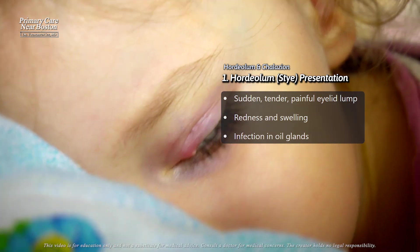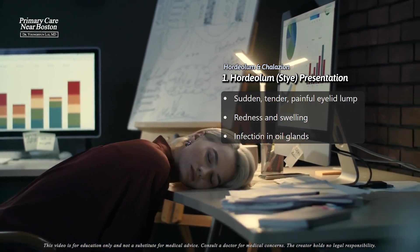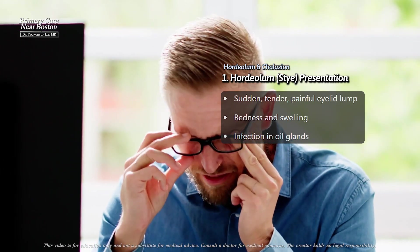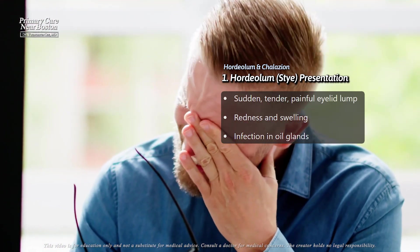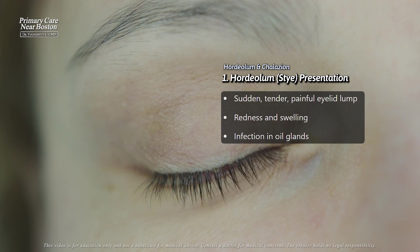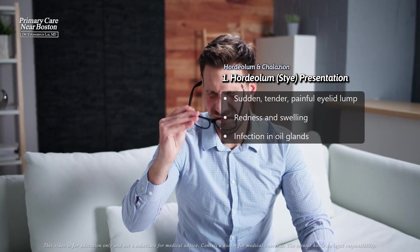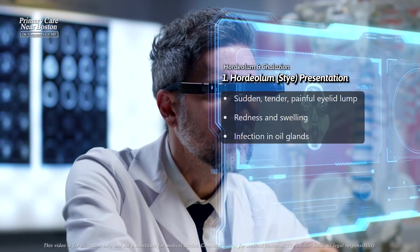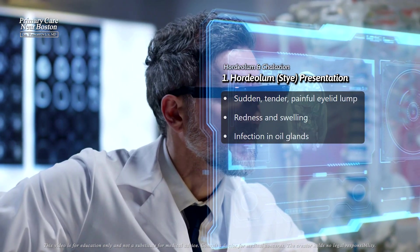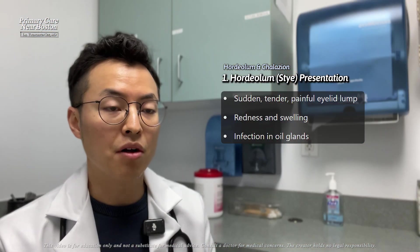A hordeolum or stye is an acute inflammation of the eyelid that usually starts suddenly, often developing overnight. It presents with localized pain, redness, and swelling of the eyelid, making it tender to the touch. You might notice a small painful lump that looks similar to a pimple, either at the base of your eyelashes or inside the eyelid. This condition is caused by an infection typically involving the oil glands of the eyelid, and because of this it tends to develop quickly.